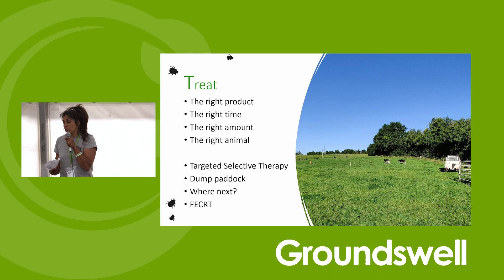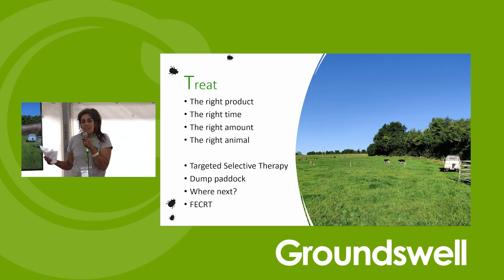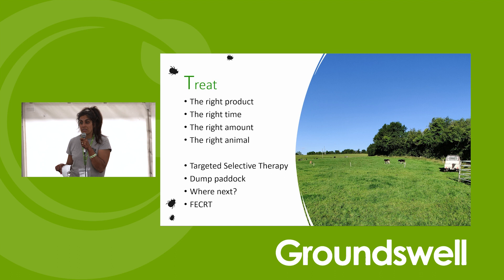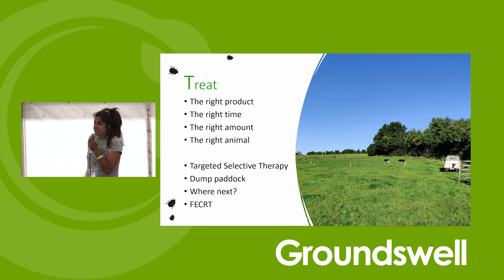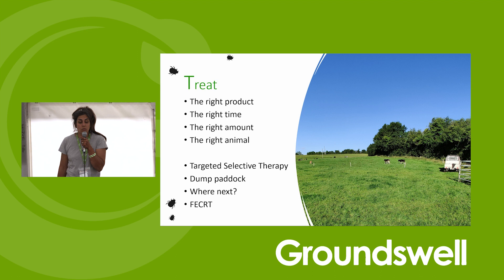Another approach is a dump or sacrificial paddock - Bruce puts treated animals in a separate field while they excrete the product. It's sacrificial to the dung beetles, not the cows. It keeps treated animals out of waterways - a study in Ireland showed about 18% of groundwater had ivermectins in it. Everything treated goes there and then moves back onto the main farm. Always do faecal egg count reduction tests after treatment just to double-check it has worked, because if it's not working there's no point carrying on using that product.